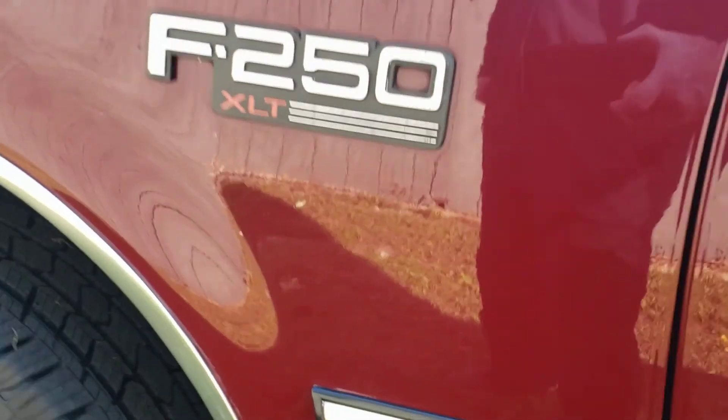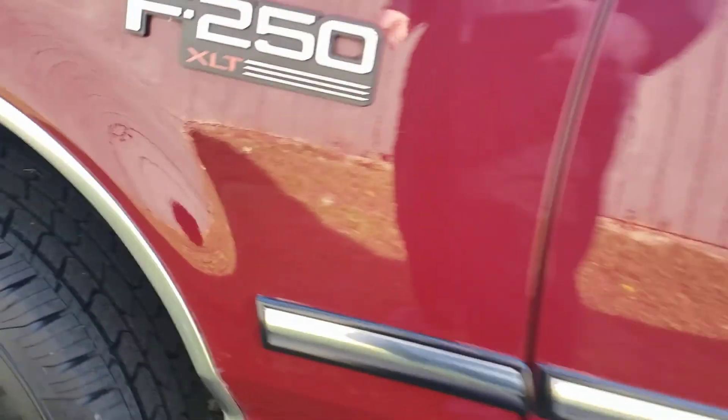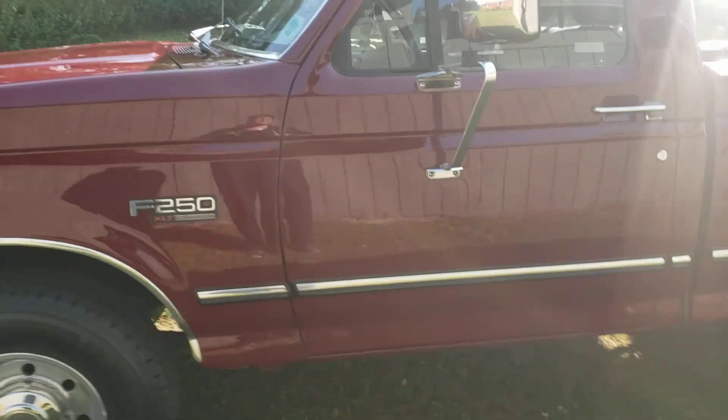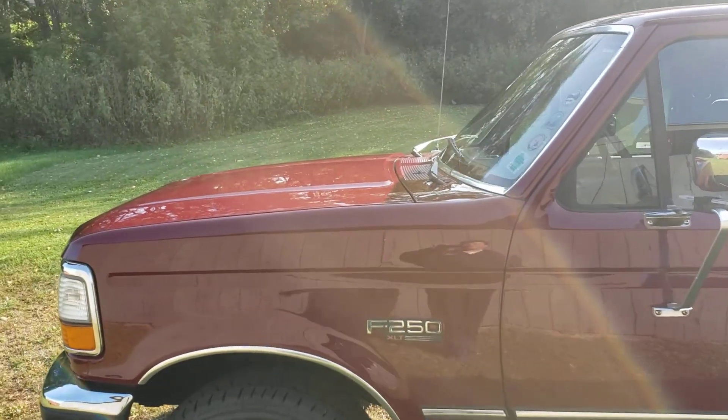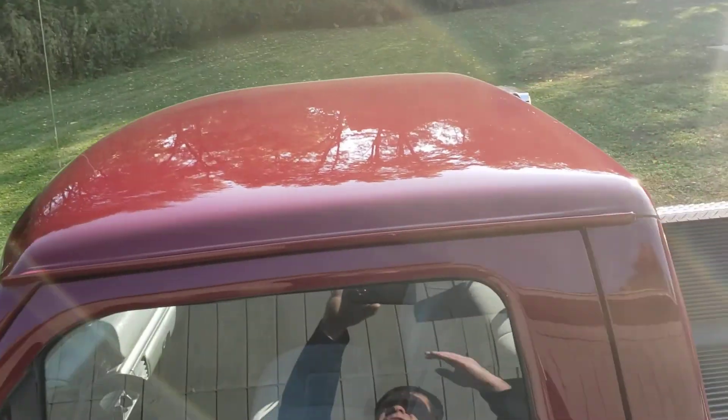Just a little bit of surface rust here and some more along the wheel well. Maybe you want to throw some flares on it and hide that — completely up to you. And then just a couple of bubbles here that I've shown in photos. But just an incredibly presentable, beautiful truck. The roof is gorgeous on it too.